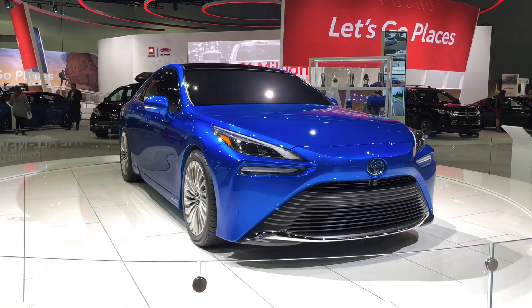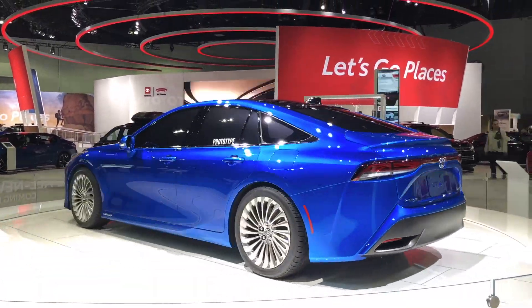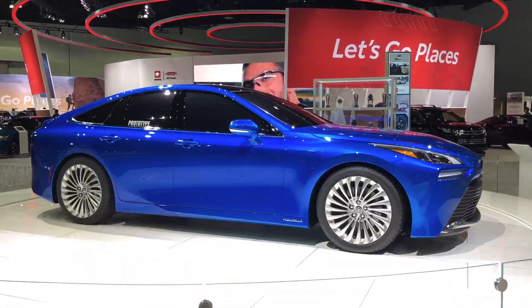The Toyota Mirai is a hydrogen fuel cell vehicle from Toyota and now it's back and better than ever with a whole new look. Mirai means future in Japanese and this is a zero emission vehicle. It's an electric vehicle that you don't plug in — you fuel it with hydrogen.